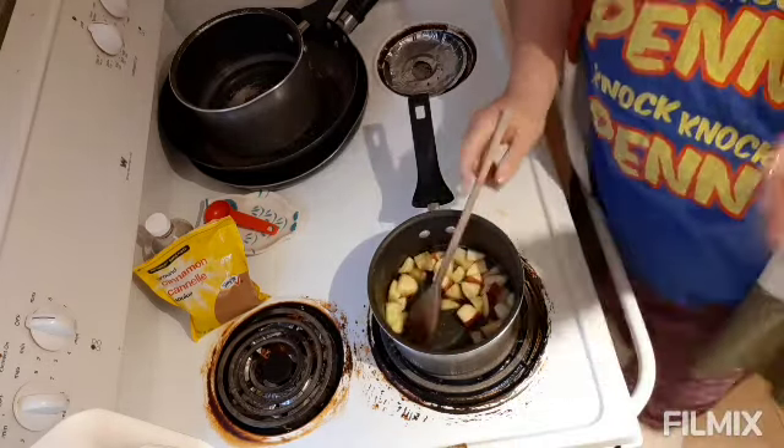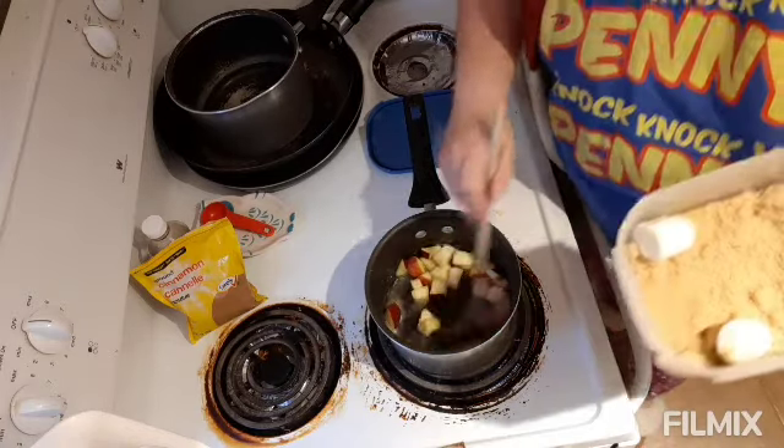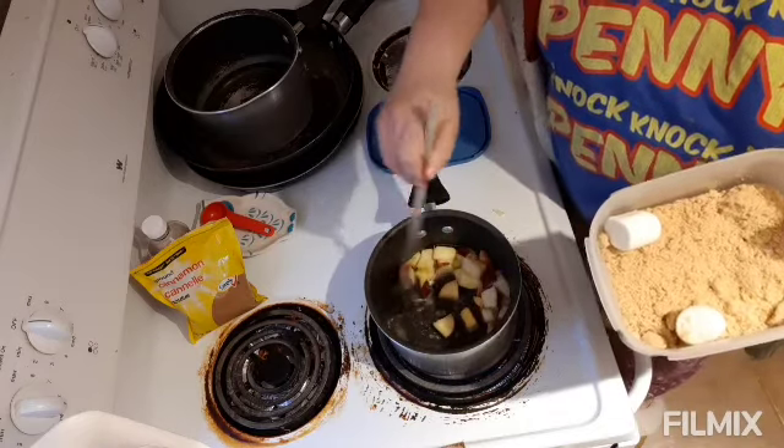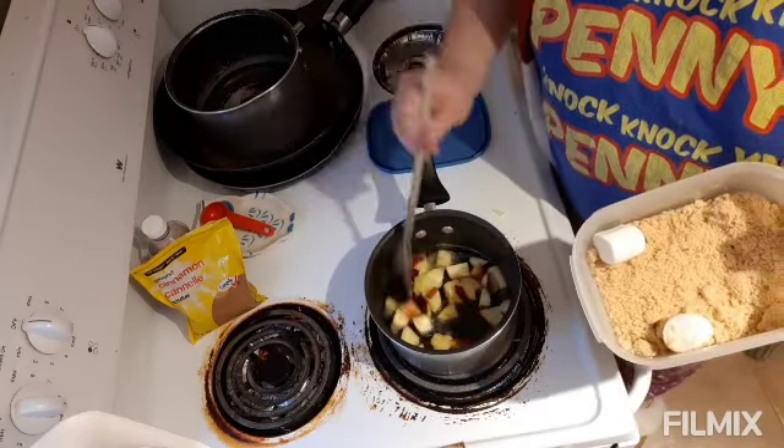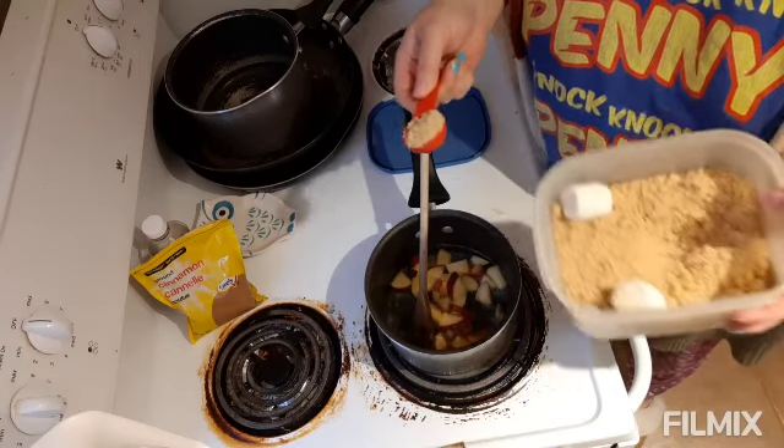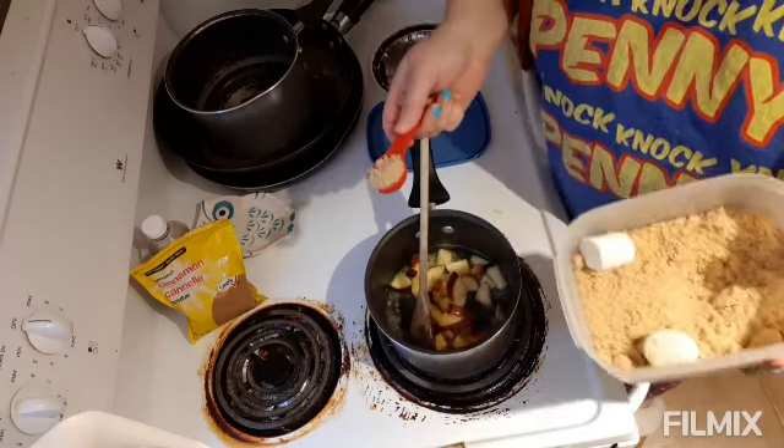Oh, I almost forgot the brown sugar — so maybe that's about six ingredients. Actually let me count again, eight ingredients, but they're ingredients that you have on hand. The only thing I would probably have to get would be apples sometimes. I have to pick better apples though, because the ones I picked at No Frills started to go bad the next day. So we're cooking them in oatmeal and I'll probably have the hubby make applesauce. One tablespoon of brown sugar — just mix that.